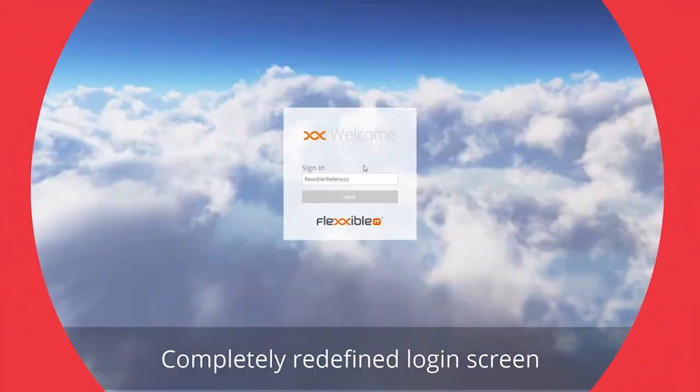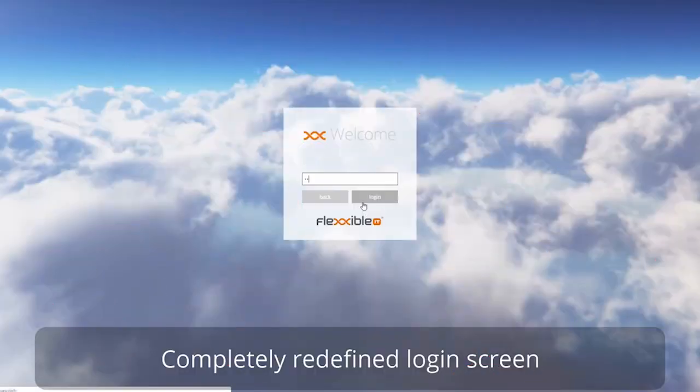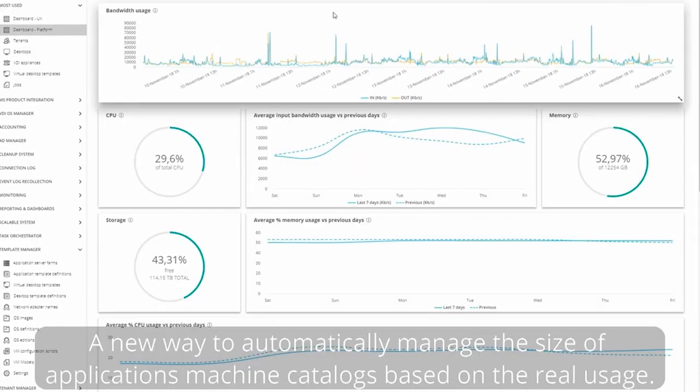Some of the barriers to digital workspace adoption — it seems like FlexibleIT really removes those. Is that fair? Yes, actually. During 2018 we surveyed a lot of Citrix customers and found that the big barriers were user experience, change management, and getting predictability of what happens when you make changes.